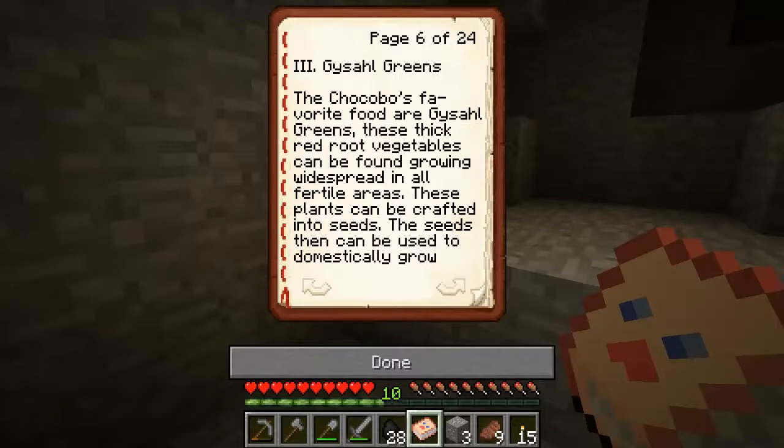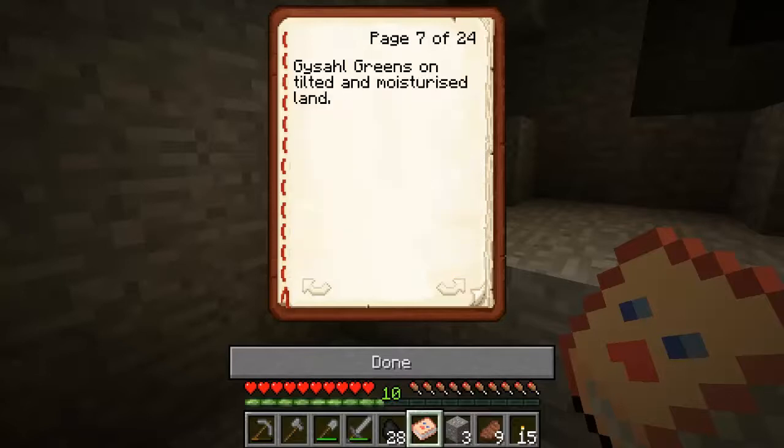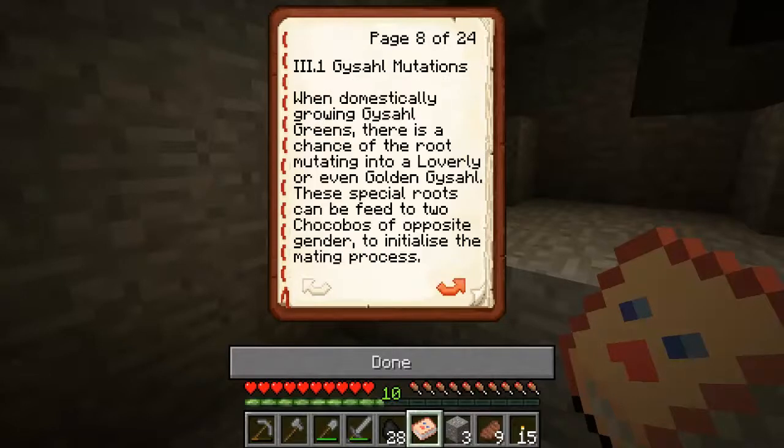The checkerboard's favourite food is vegetal greens. These thick red root vegetables can be found widespread in all fertile areas. These plants can be crafted into seeds, which can be used to grow vegetal greens on tilled and moisturized land. When growing vegetal greens there is a chance of a root mutating into a lovely or even golden grass trail.